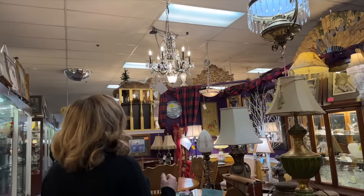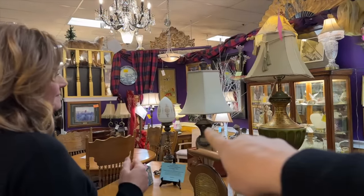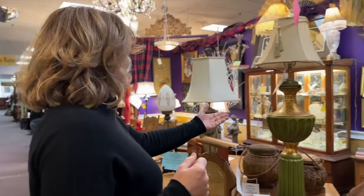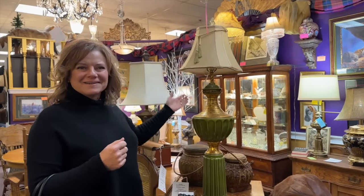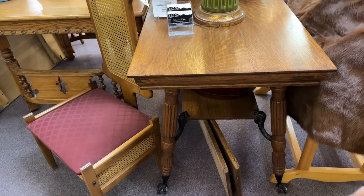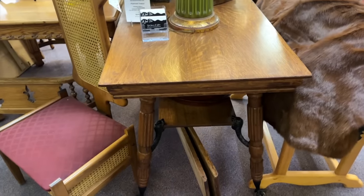That one has some rainbow qualities to it. It's got some color in the glass, I think. Oh, look at this light — like an egg on the top. I was just taking a load of this one — that's a load. The proportion of that lampshade — something's off. Oh, I like this table though. Look at that neat table with the ball and claw. I think that's really pretty.